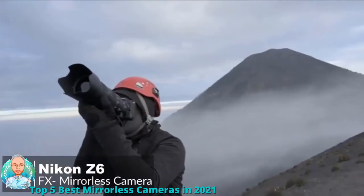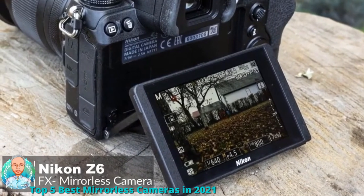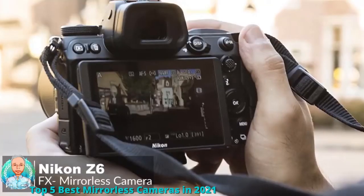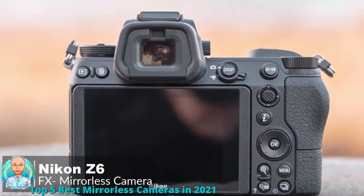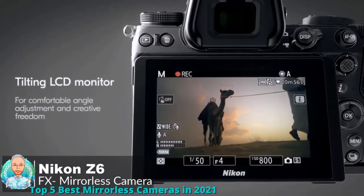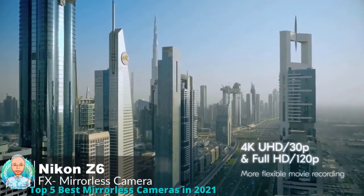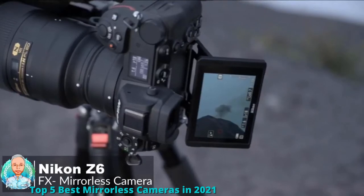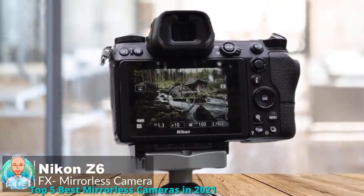It has an ergonomic grip for comfortable handling even over extended periods. For eye-level viewing, the Nikon Z6 features a 3.6 million dot electronic viewfinder with 0.80x magnification and Nikon's core optics, coated with fluorine for easy cleaning. The camera also has a 3.2-inch 2.1 million dot tilting LCD and a dot matrix OLED display at the top for quick access to important settings.